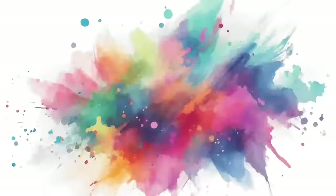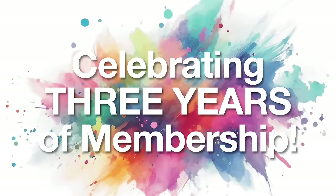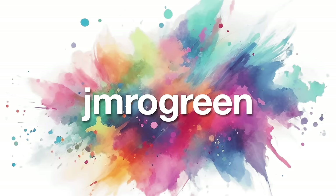Thank you as well to these members who celebrated three years of membership in June. An extra special thank you goes out to J.M. Rawgreen,